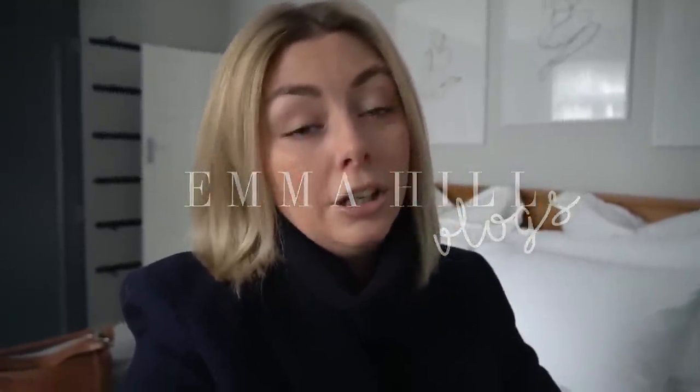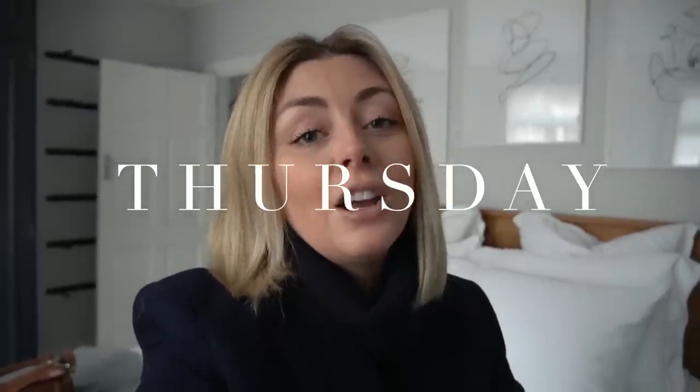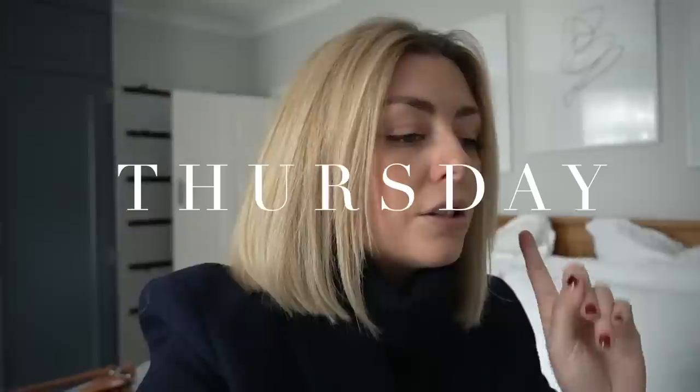Hello everyone, welcome back to another week and happy new year! I know I've already wished you all happy new year, but it is now actually new year because it is Thursday the 2nd of January 2020 today.